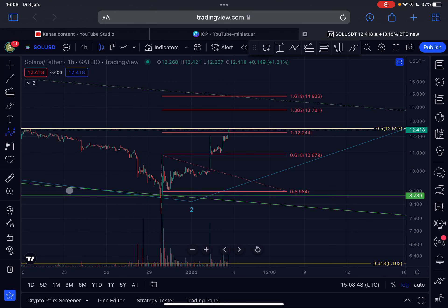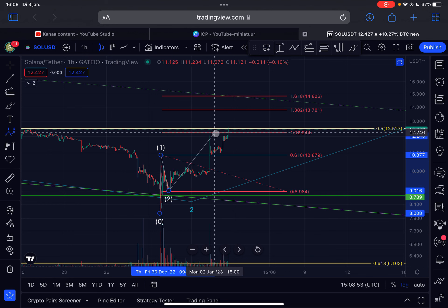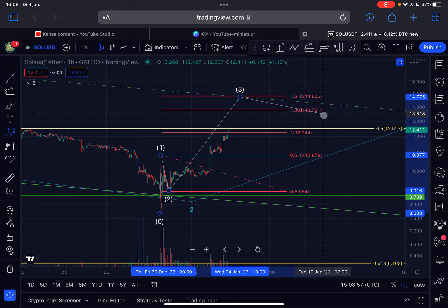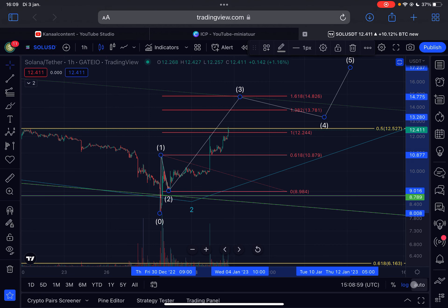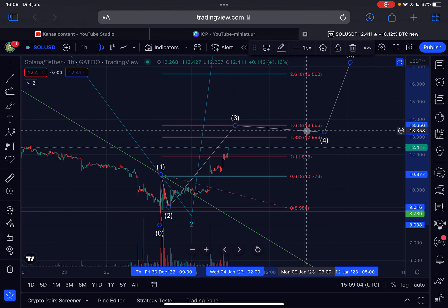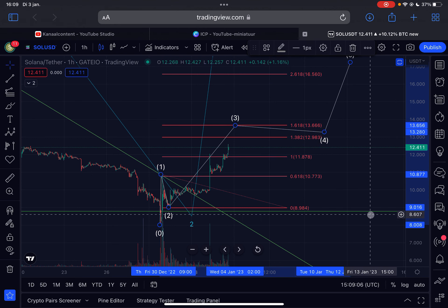This could be a bullish structure — a wave one, a wave two down, and we are right now possibly in wave three. On the linear scale, the bare minimum target we should reach in this wave three is $13.66.